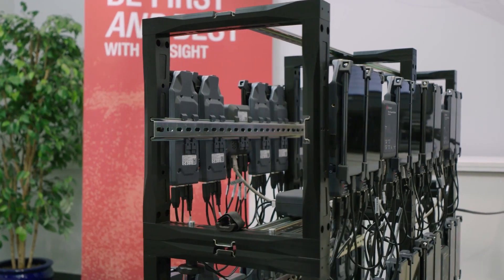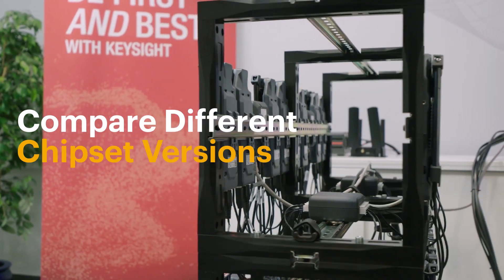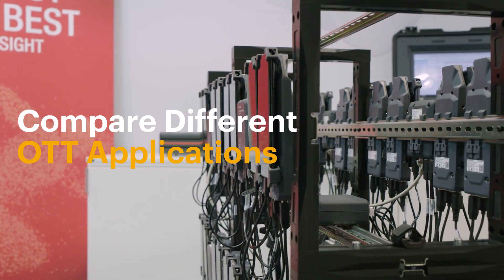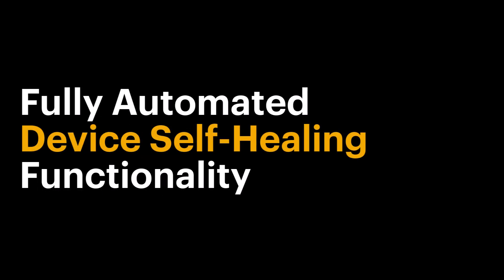NBM can be used to compare the performance of different chipset versions, modems, base stations, and OTT applications using massive overnight test sequences. The fully automated device self-healing functionality ensures reliable measurement campaigns.